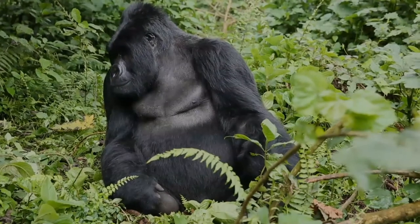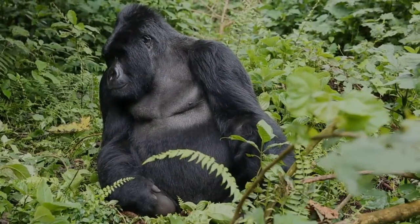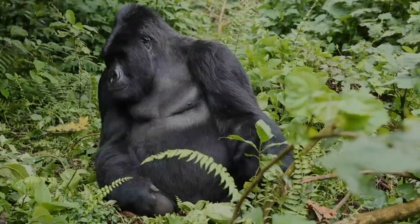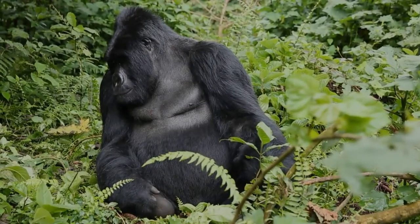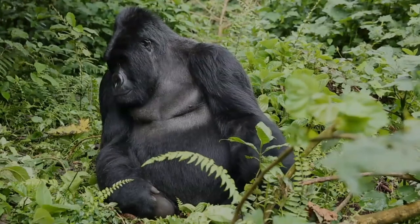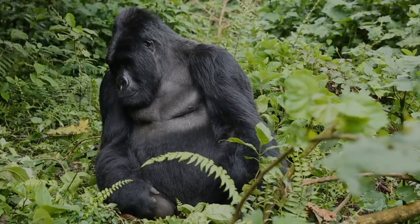Mountain gorillas are restricted to the mountain rainforest and subalpine forest of eastern Democratic Republic of the Congo, southwestern Uganda, and Rwanda. Grauer's gorilla occurs across the forests of the Albertine Rift in eastern DRC.